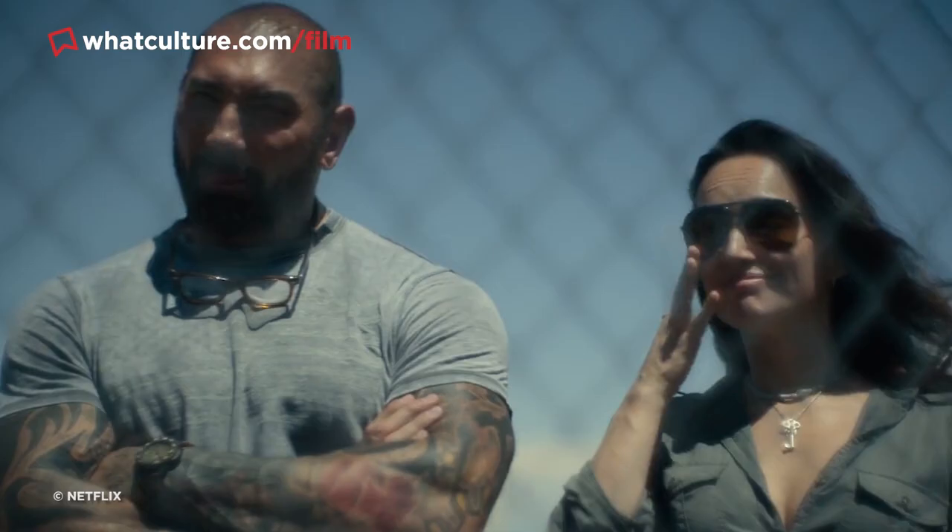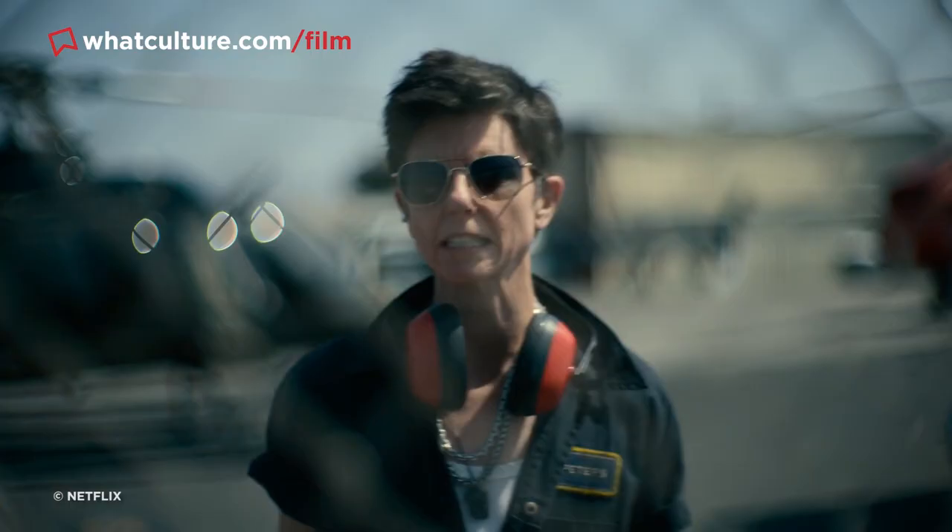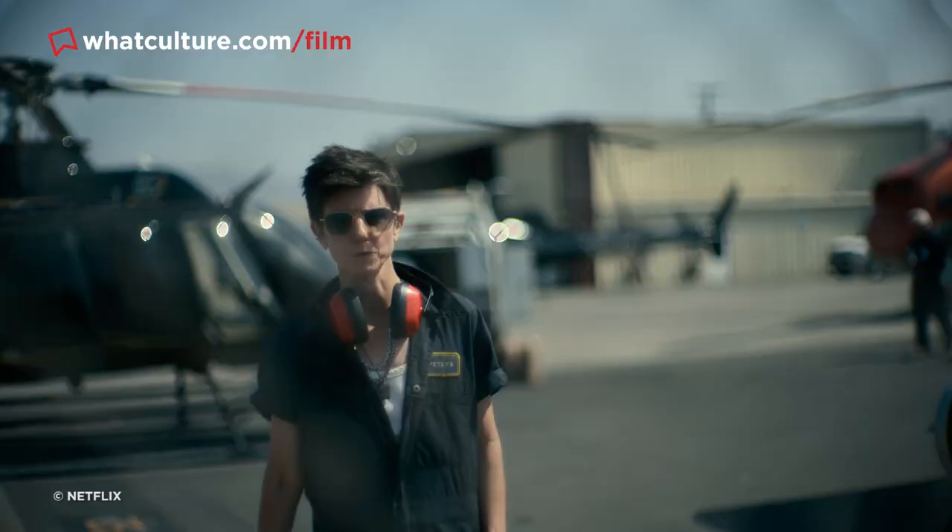If you know what to look for, there are a few moments where the lighting doesn't quite match 100%, but considering most general viewers didn't even know about the casting replacement, they'd likely have no idea they were looking at a hugely labour-intensive visual effect.